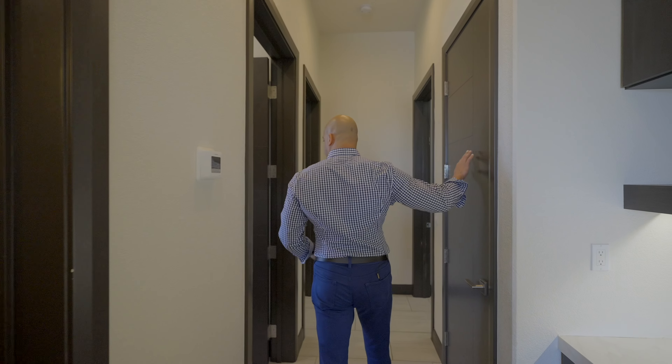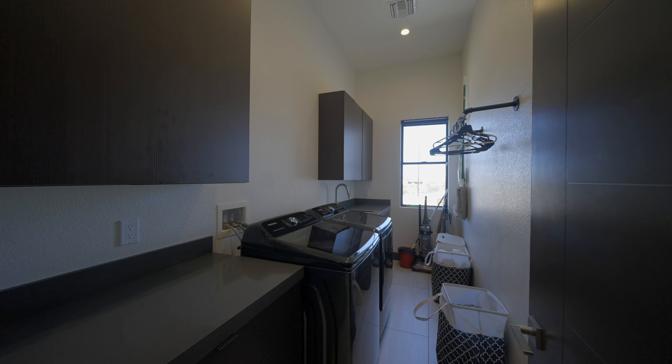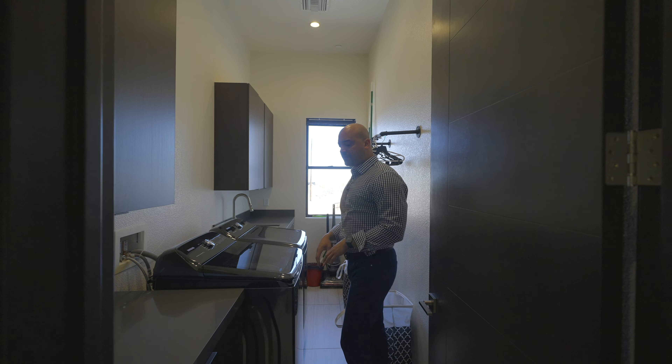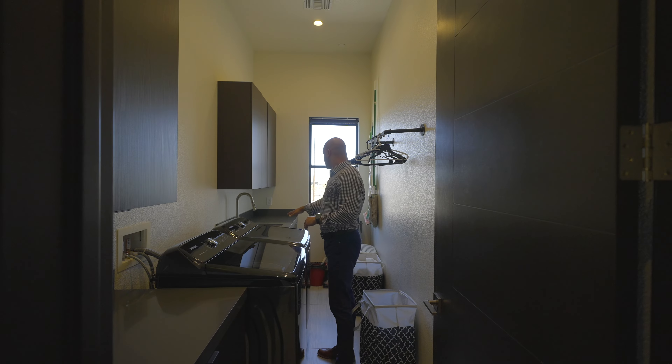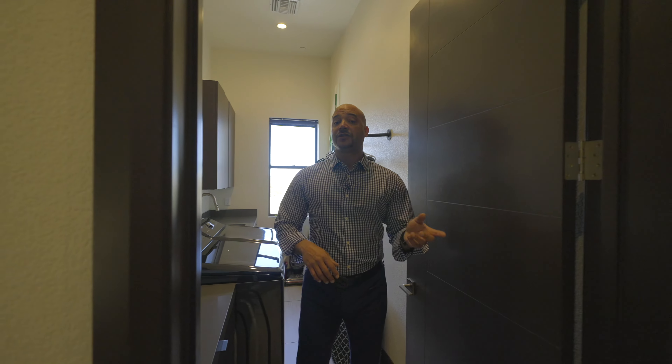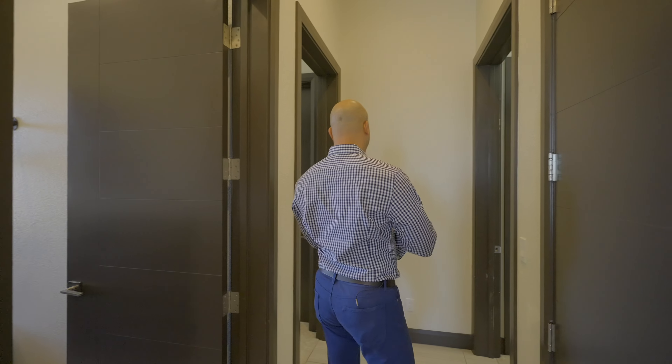Down here we have an extra coat closet. Over here, we have a laundry room — this is actually one of two laundry areas. This is the main laundry room with the same espresso cabinets, dark gray quartz counter surfaces, and a laundry sink. The primary is also plumbed for a washer and dryer. On both sides of the hall, we have secondary suites.